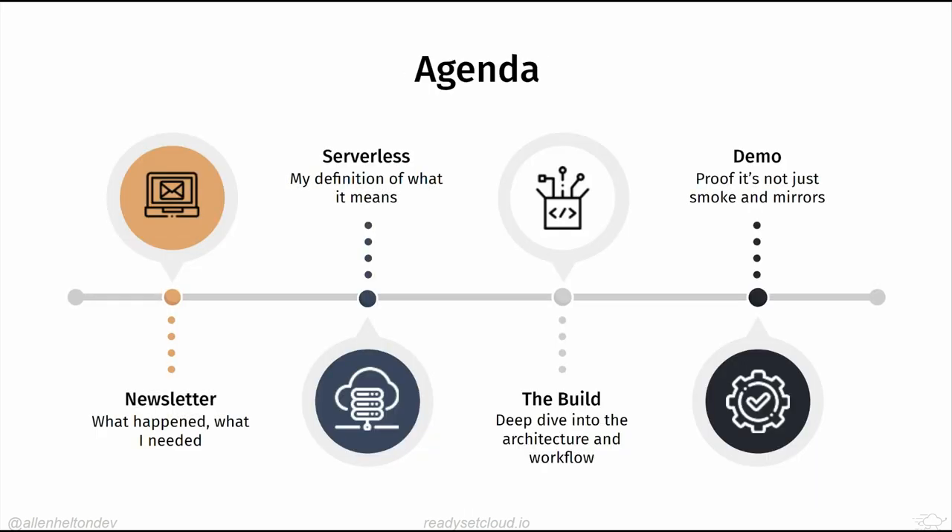Here's what we're going to cover: the newsletter — what it is and why I had a need to build something. My definition of serverless, which was one of the most debated topics in December. Then we'll dive into the entirety of what I built for the newsletter solution, and we'll wrap up by walking through the code — an exclusive sneak peek I haven't shown anyone related to Ready Set Cloud.